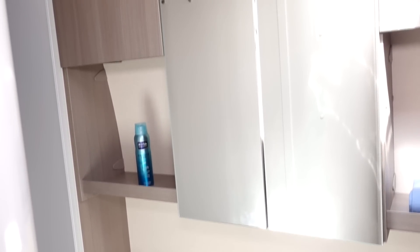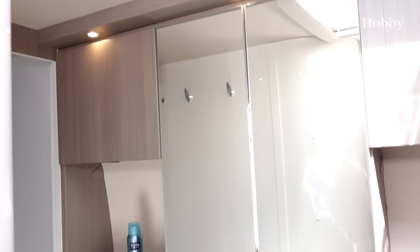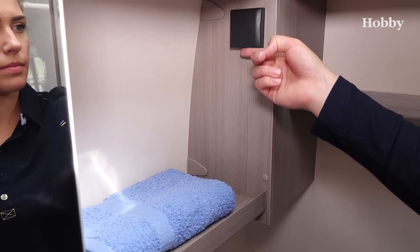Shelves, cupboards, upmarket taps, a plug socket and the practical revolving toilet are among the equipment.